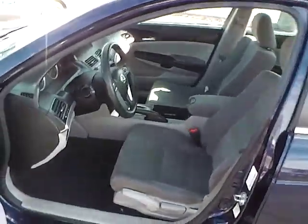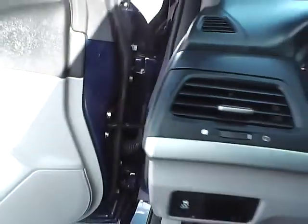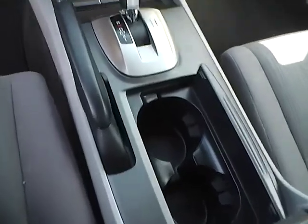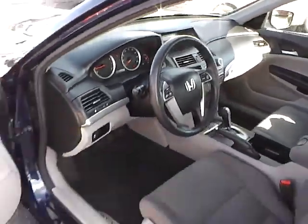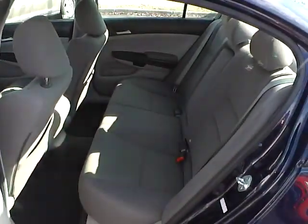Cloth seats, power windows, door locks and mirrors, steering wheel audio controls, cruise control, folding rear seat.